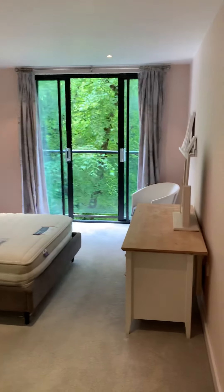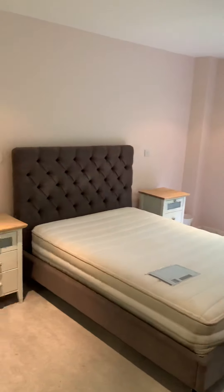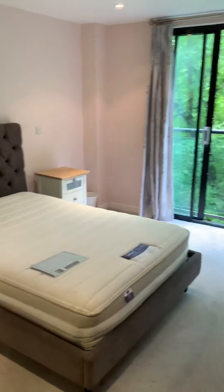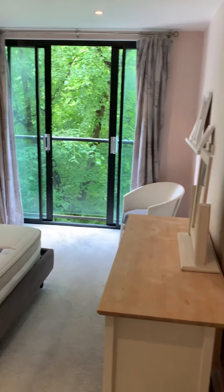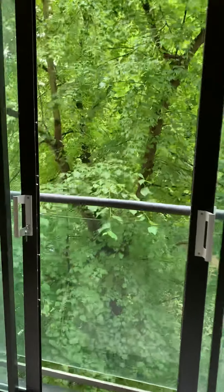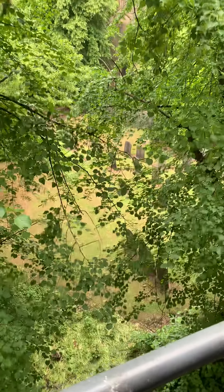This is the master bedroom — nice furniture and decor again. All the furniture is included with it. This is a double door Juliet balcony.